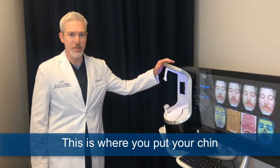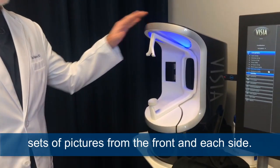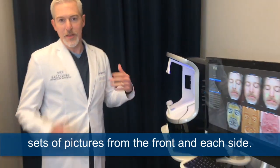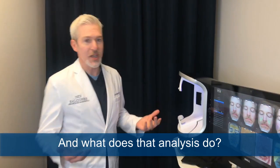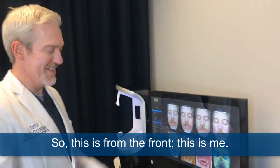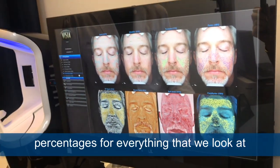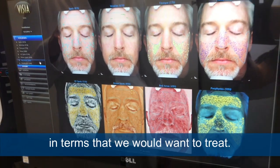This is where you put your chin and your forehead and we take three different sets of pictures from the front and each side. The analysis tells us a lot of information. Looking at this from the front — this is me — it breaks things down in terms of percentages for everything that we would want to treat.